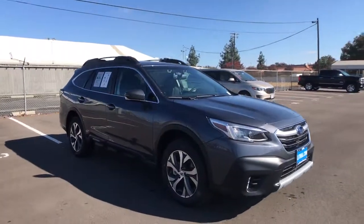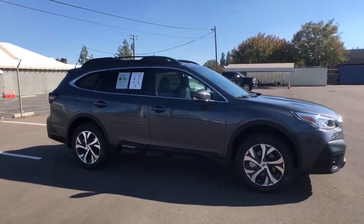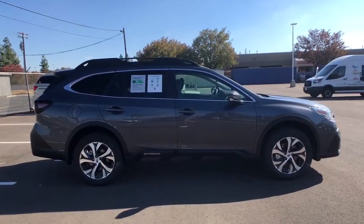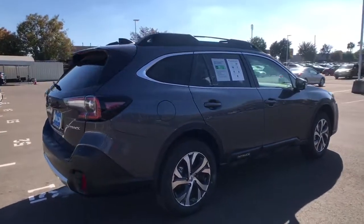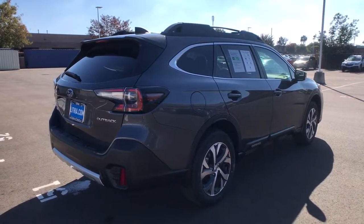Picture yourself in the 2022 Subaru Outback. Here's a sure-footed Outback that delivers versatility, comfort, and peace of mind. The sky's the limit on every adventure in this down-to-earth companion.